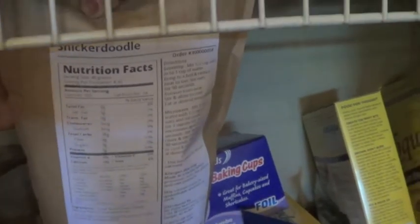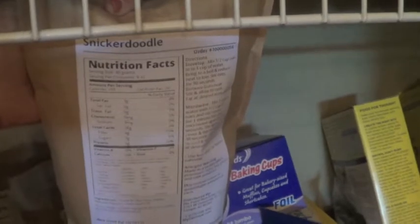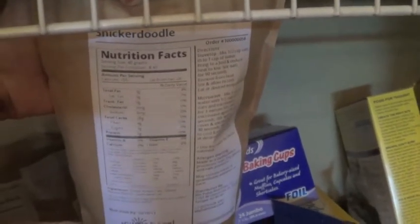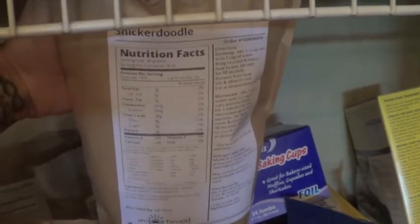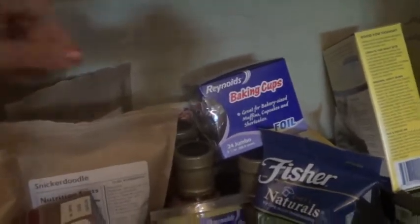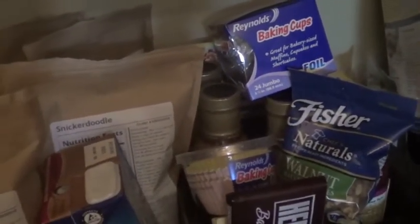Snickerdoodle is probably my favorite, honestly. I am a huge cookie person. I love Snickerdoodle. There's also a sugar cookie flavor on there, so I need to try that one next. For the Snickerdoodle, I mixed in some cinnamon and Splenda, and I think that was it — maybe some peanut butter too. I pretty much put peanut butter in everything.